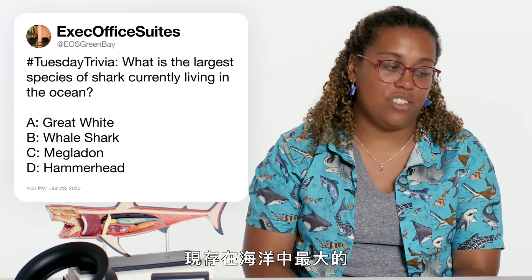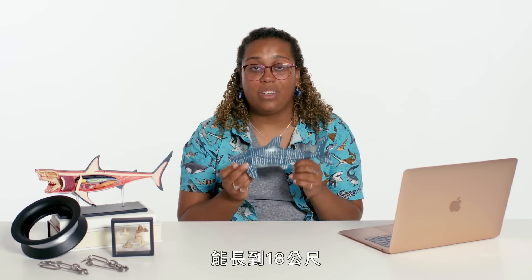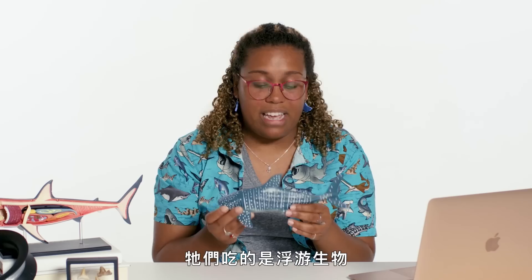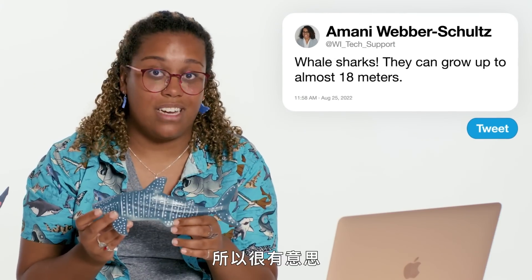At EOS Green Bay asks about the largest species of shark. The largest species of shark is the whale shark, which can get up to 18 meters — people often say it gets up to the length of a school bus, which is massive. They actually eat plankton, so they don't eat meat in the same way we expect other sharks to, which is really fascinating.